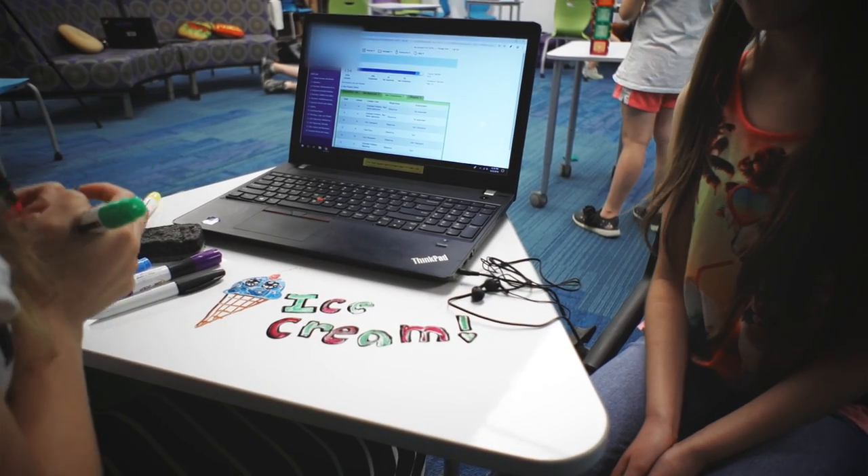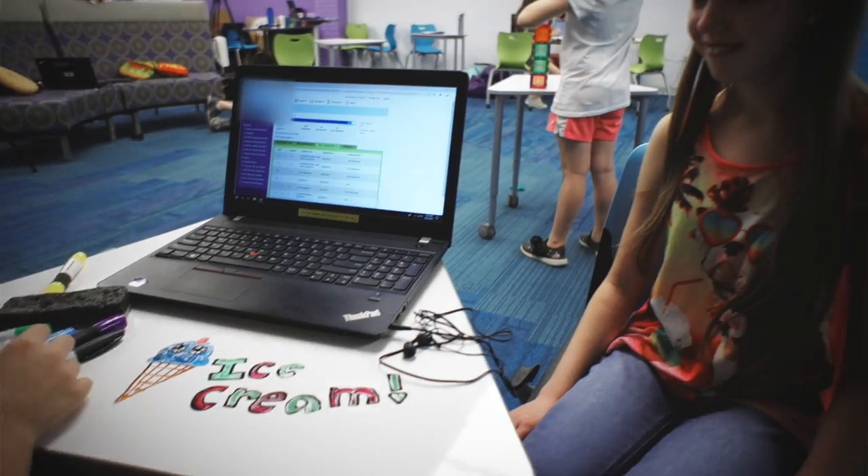I love the learning center because you can come in at any time you want, leave at any time you want, and work at your own pace. All the activities are so fun, everyone is so nice, and I've made lots of new friends.